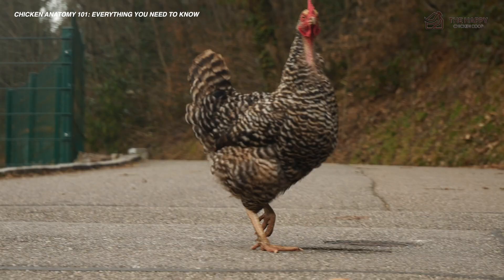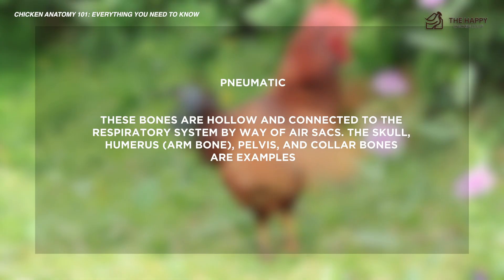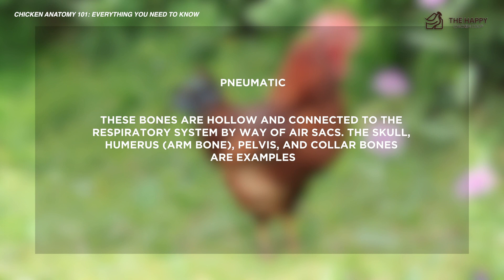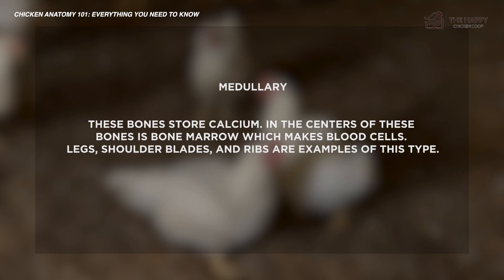Bird bones can be broadly split into two types. The first type is pneumatic — these bones are hollow and connected to the respiratory system by way of air sacs. The skull, humerus, pelvis, and collarbones are examples. The second type is medullary — these bones store calcium, and in their centers is bone marrow which makes blood cells. The legs, shoulder blades, and ribs are examples of this type.